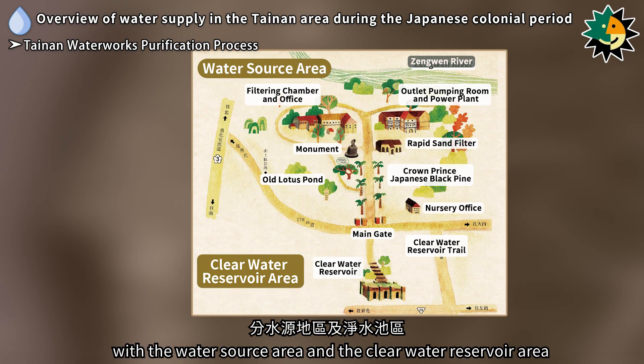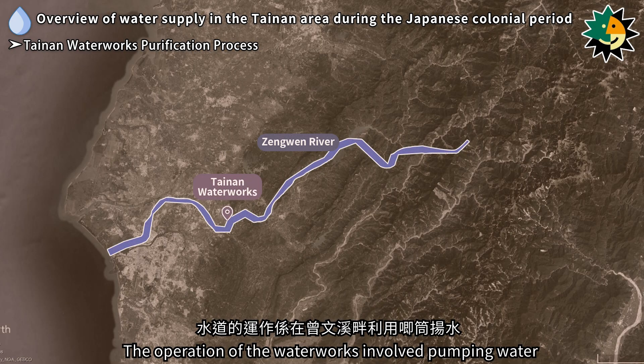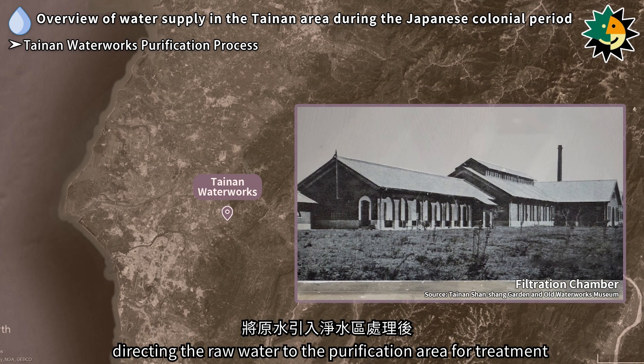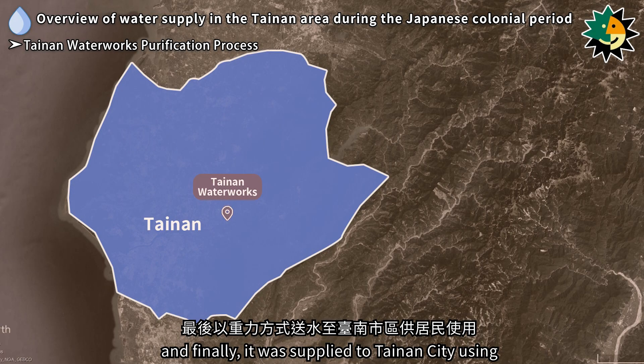The water source for the Tainan Waterworks is the Zenguen River, with the water source area and the clear water reservoir area located two kilometers apart. The operation of the waterworks involved pumping water from the Zenguen River using a pumping station, directing the raw water to the purification area for treatment.